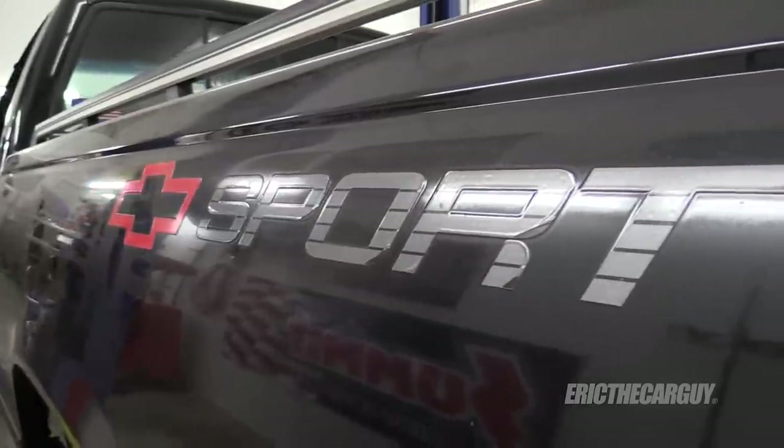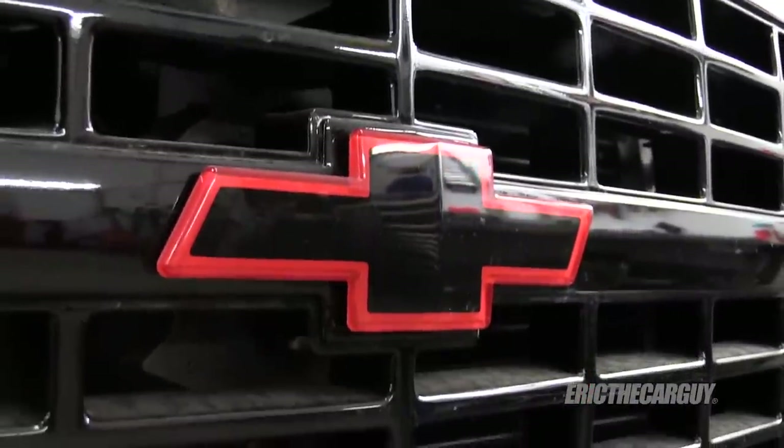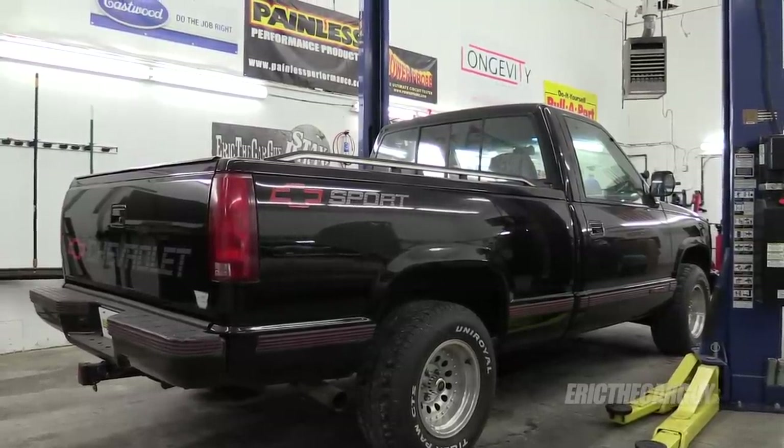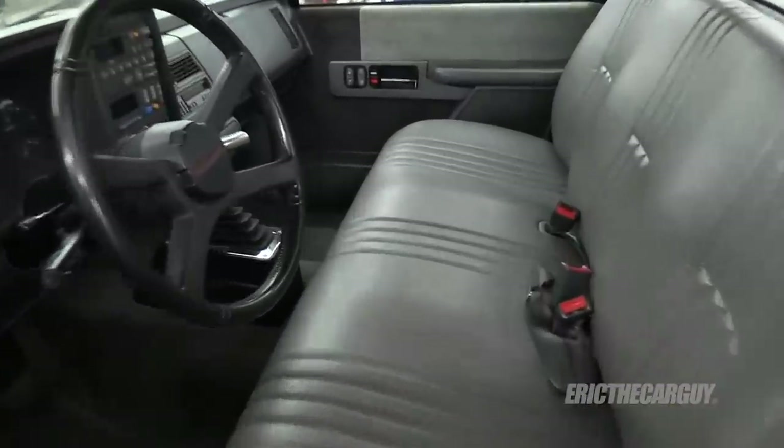The reason I refer to this as dad's truck is because it used to be my dad's truck. He used to use it to haul his boat around, but he recently retired, gave the boat to my brother, and I got the truck. Personally, I think I got the better end of the deal. My goal is to have this ready by Power Tour 2019 so my dad can drive it while I drive the Fairmont.